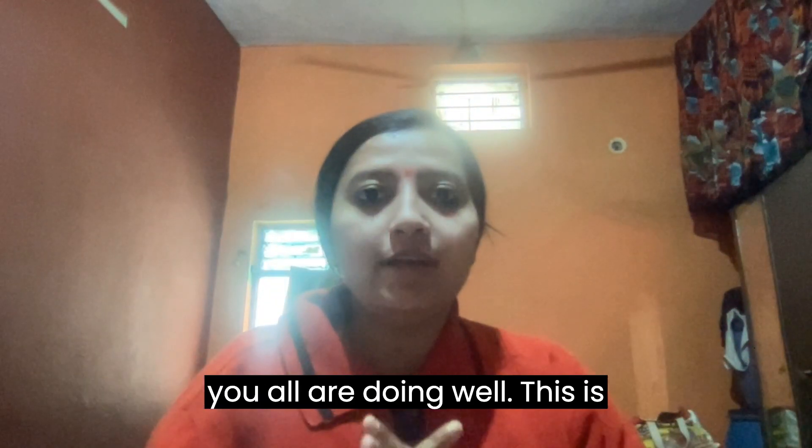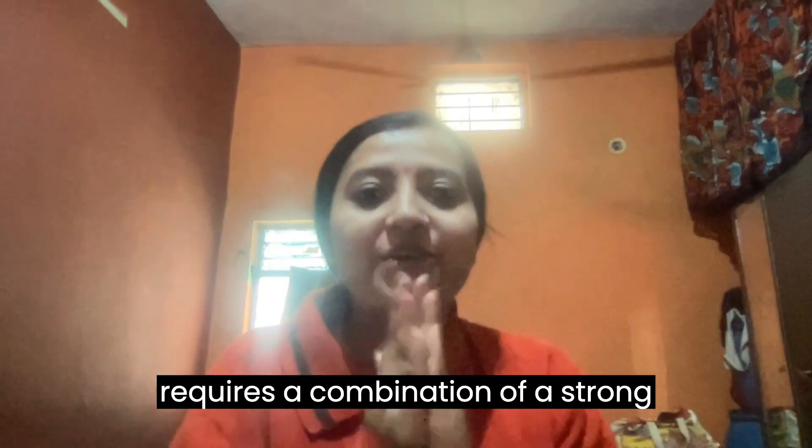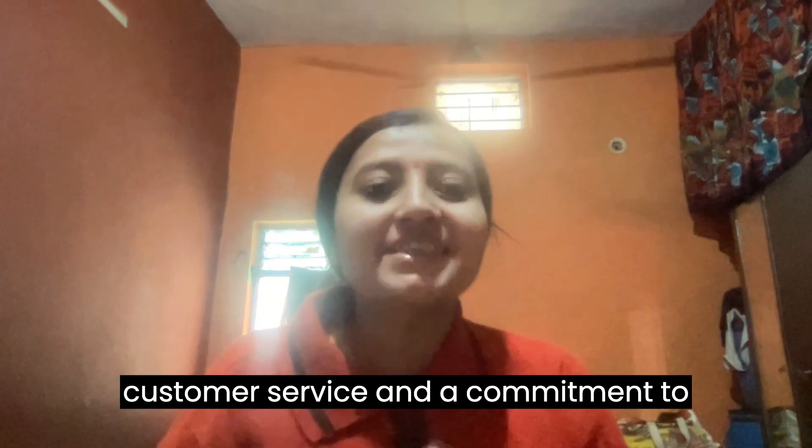Welcome everyone, hope you are doing well. This is Ritu Sharman. Today's topic is how to make your salon a brand like L'Oréal. Building a salon brand like L'Oréal requires a combination of a strong vision, effective marketing, excellent customer service, and a commitment to innovate. Here are some key steps that can help you build your salon into a recognized brand.